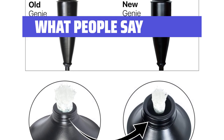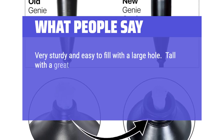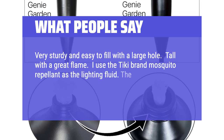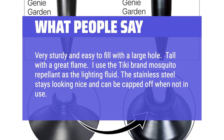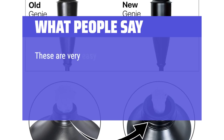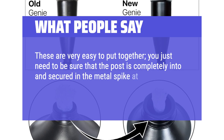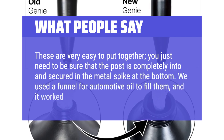What people say: Very sturdy and easy to fill with a large hole. Tall with a great flame. I use the Tiki brand mosquito repellent as the lighting fluid. The stainless steel stays looking nice and can be capped off when not in use. Would recommend this product. These are very easy to put together — you just need to be sure that the post is completely into and secured in the metal spike at the bottom. We used a funnel for automotive oil to fill them, and it worked great.